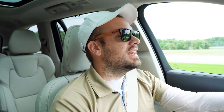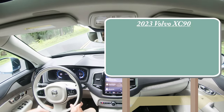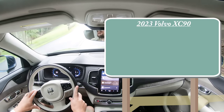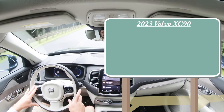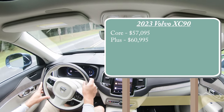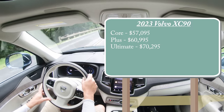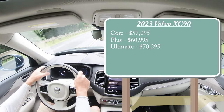Let's start with pricing. All of the trim levels have been reworked for the 2023 XC90 — no more Momentum, Inscription, or R-Design. Now you have the Core B5 starting at $57,095, the Plus trim level at $60,995, and the Ultimate — which is the one we are in today — starting at $70,295. Those were all for the B5 setup, with B5 and B6 being the two engine types.